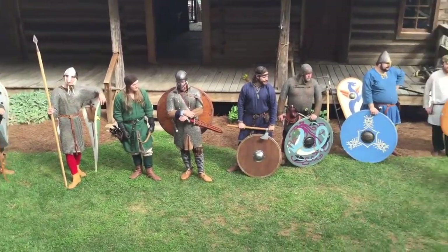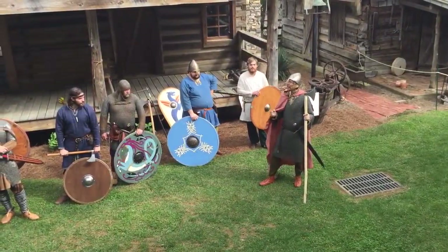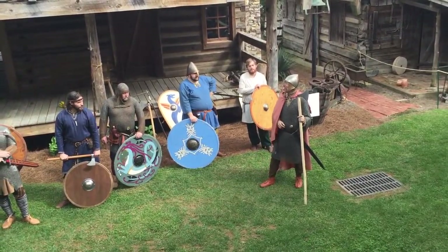So right now, let's demonstrate the shield wall first, and then let's demonstrate some of that alternating archer.